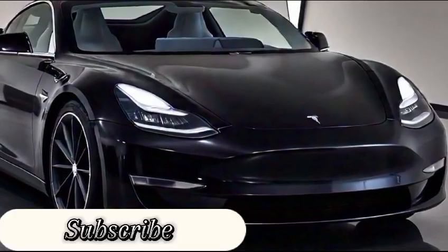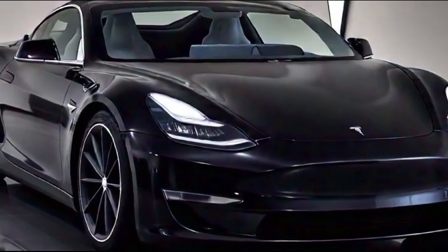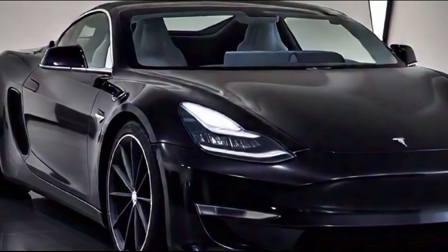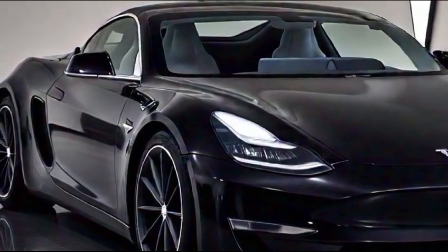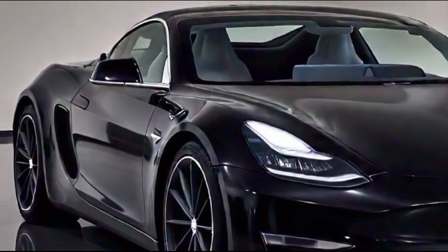Welcome back to the channel. Today we're talking about a car that's turning heads and redefining performance — the Tesla Roadster 2025. This electric masterpiece combines jaw-dropping speed, cutting-edge technology, and futuristic design, making it a game changer in the automotive world.